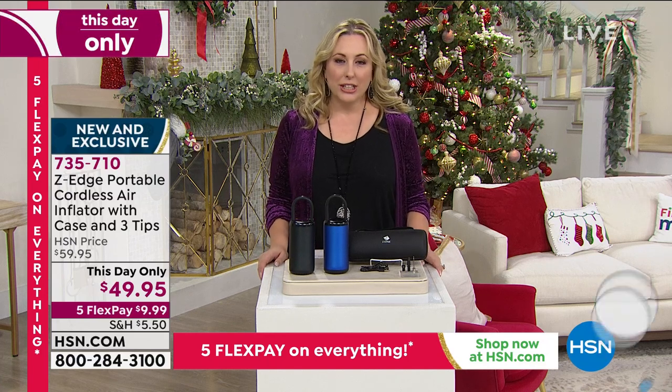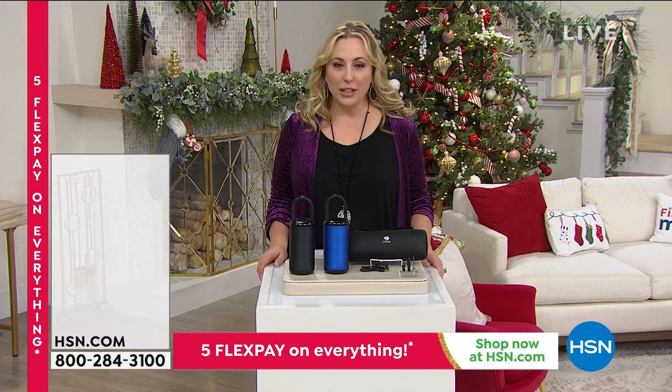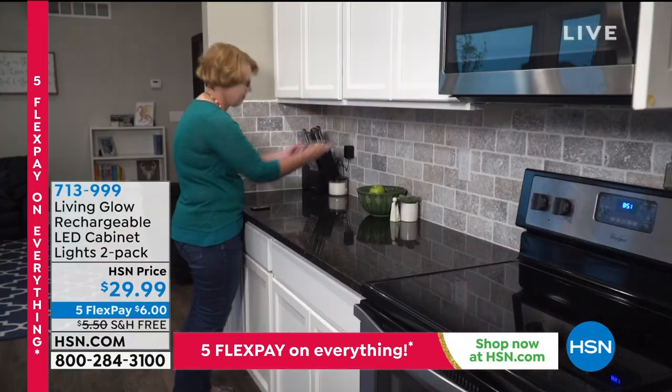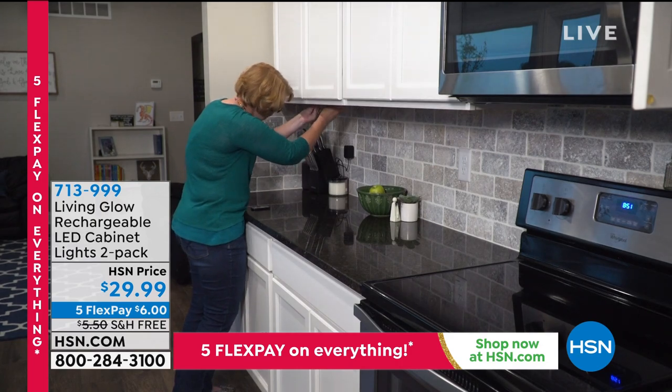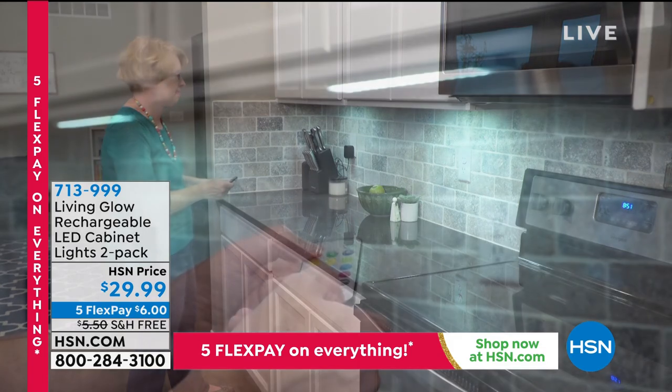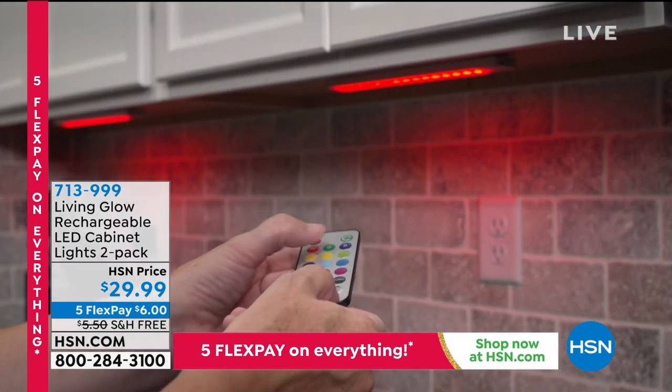Coming up next: the Living Glow Rechargeable LED Cabinet Lights two-pack — under-cabinet lighting that's going to be really cool.